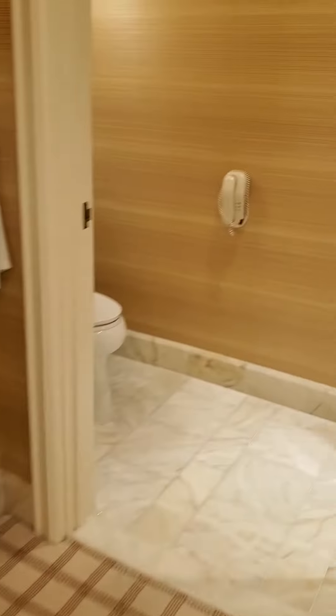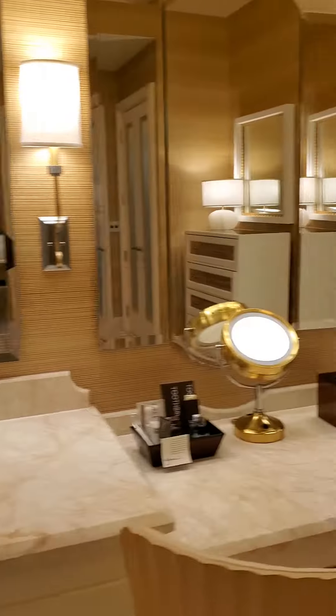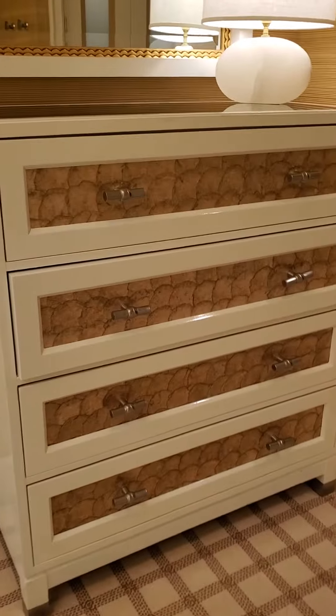Nice plush carpets as you walk in. There's a toilet. Good size bathtub. His and hers. Shower. Very nice furniture and design here.